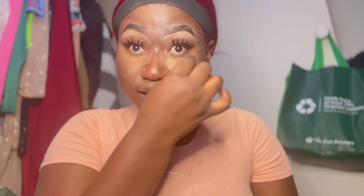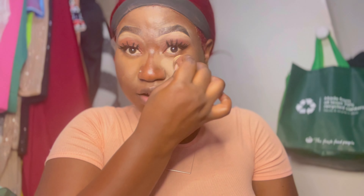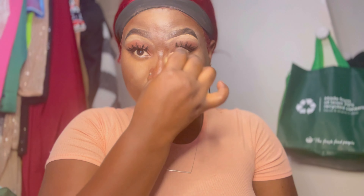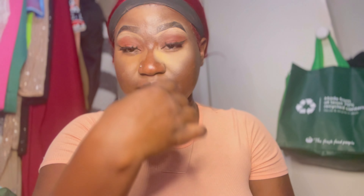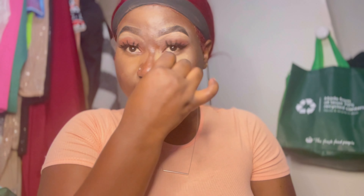I blend it in as I go. See — this is already blended in and it literally looks smooth as heck. Nothing is sitting on the surface. Y'all can do whatever you want, but this is how I like mine. If you want to bake, go ahead, nobody's stopping you — but I just prefer this way because it looks smoother and it literally goes deep inside rather than sitting on the surface.